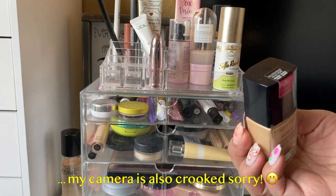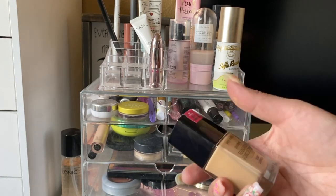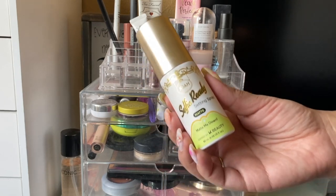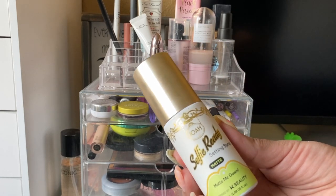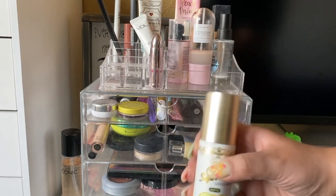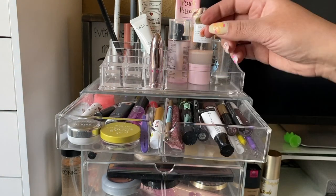The foundation I had this week was the Wet and Wild Photo Focus Foundation in the shade Golden Beige. I love this foundation — it looks super good, I don't feel extra oily, and I think my skin looks really really nice. I definitely enjoyed it. I also really enjoyed this Jouer Beauty Selfie Ready Setting Spray in the matte version. It has a really nice spray and a unique scent — not bad but not amazing. I actually really enjoy this product and feel like I should finish it off since there's less than half left — maybe a future project pan item.